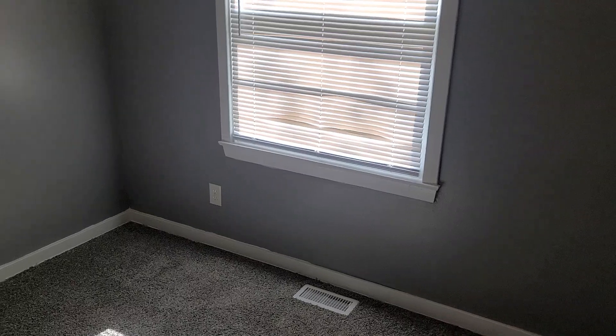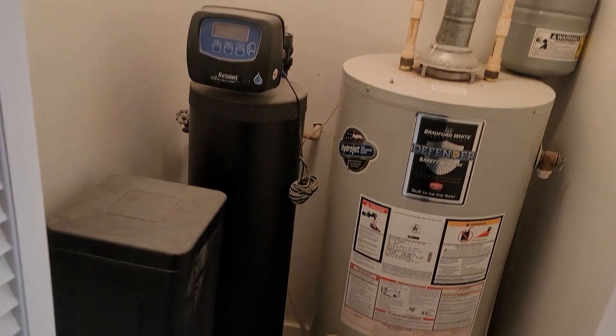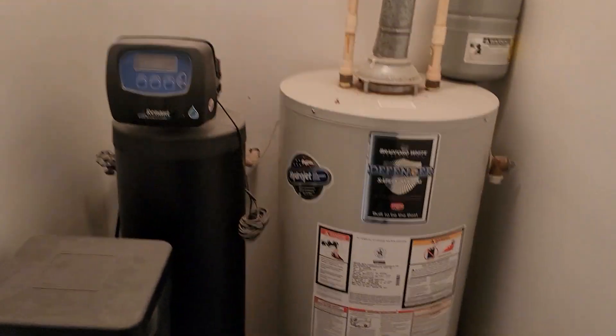Most of the closets have lights in them, which is nice. This next one is a little bit bigger, same closet size. I think all the closets have lights in them. Carpet's brand new. The house is a flip, so everything in here is pretty much brand new. Here we have a water softener and hot water heater.